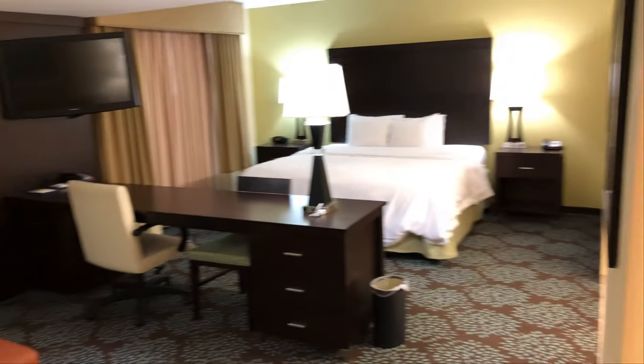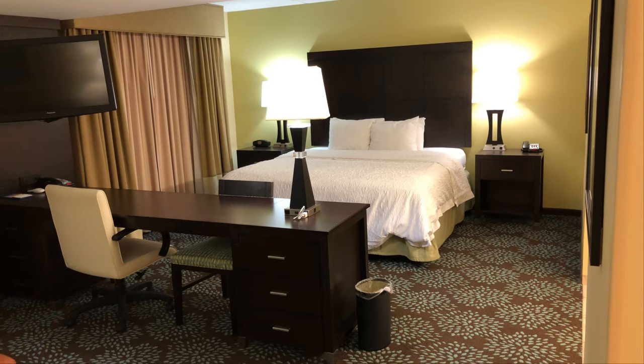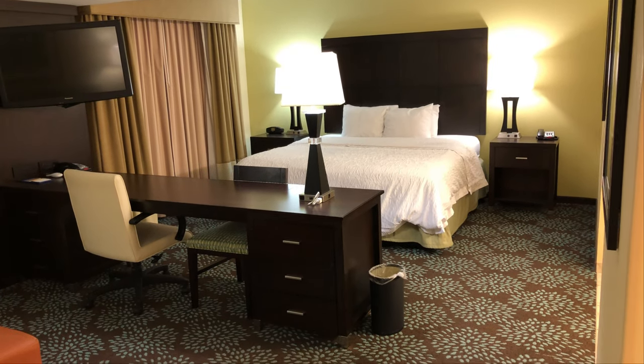We've done studio suites at Hampton Inns before and they're not all the same. I actually like the way this one's laid out.